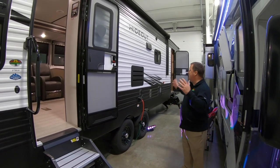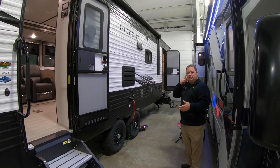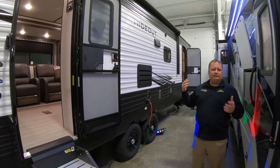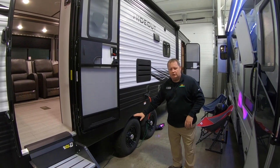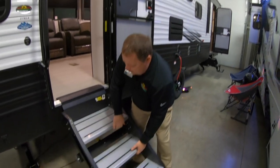This one has double doors, which is really great — two means of entry and exit. On a nice day you can open them and just leave the screen for great airflow and a very comfortable feel. We also have the enclosed underbelly on the Hideout 27 RLS.